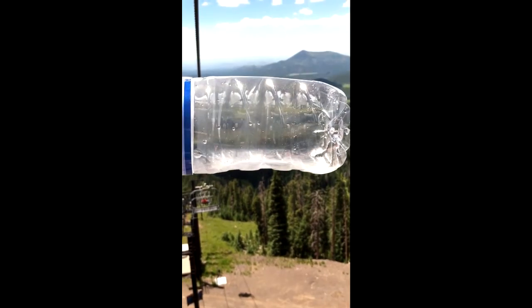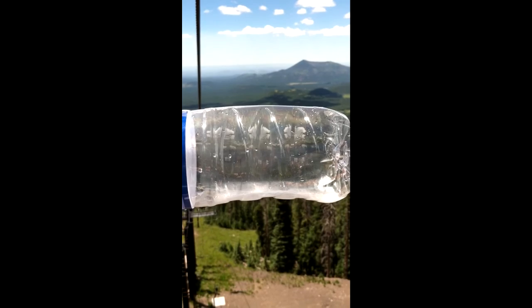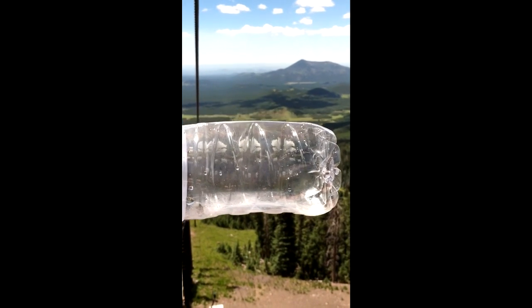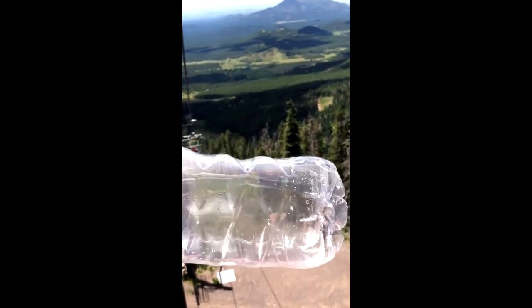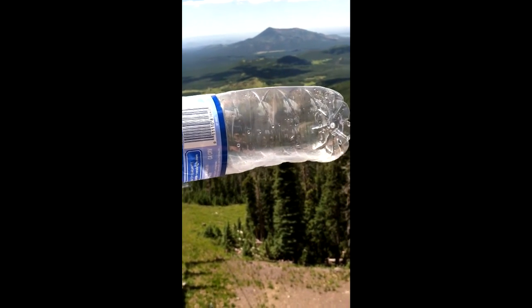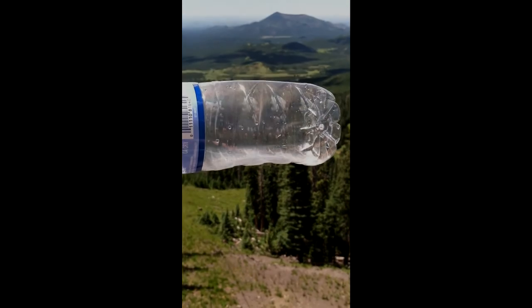Okay, it's phase two of the experiment, happening much more quickly than I expected. We're on the chairlift on the way back down from the top of that mountain. We've probably come down less than a thousand feet and already it looks like the bottle has started to collapse in on itself, at least a little bit. I'll give an update when we get to the bottom of the chairlift.